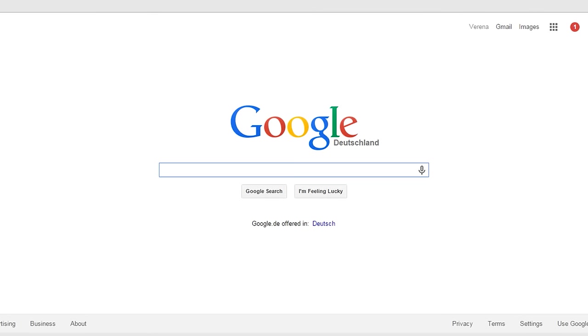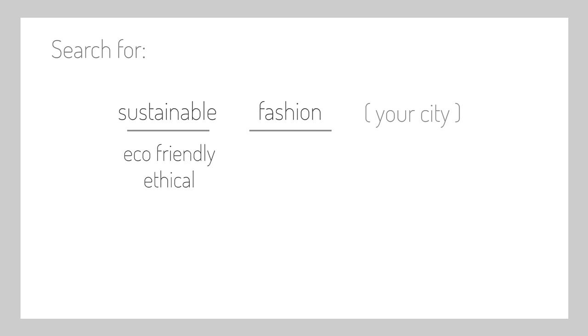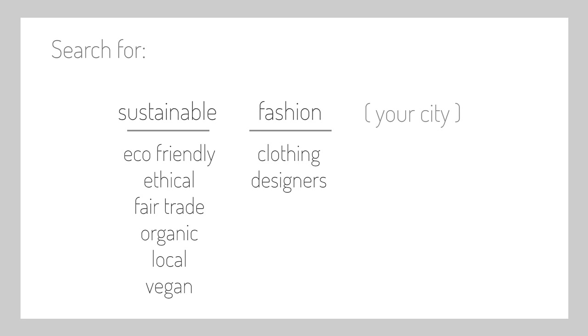The first thing I recommend is looking for more conscious stores in your city or area. Search for some combination of sustainable fashion and your city, then you can try different words like eco-friendly, ethical, fair trade, organic, locally made, vegan. You can also try substituting fashion for clothing, designers, stores, brands, boutiques, or markets, or any words or translations in the common language where you live.